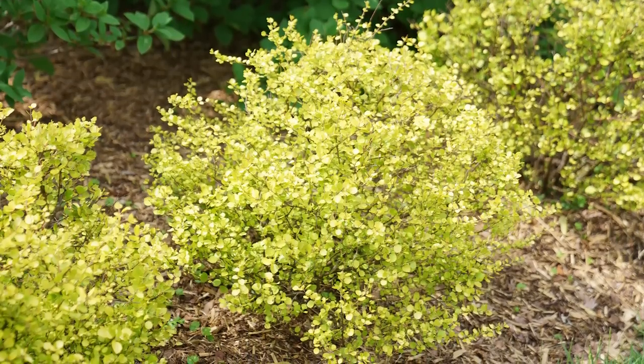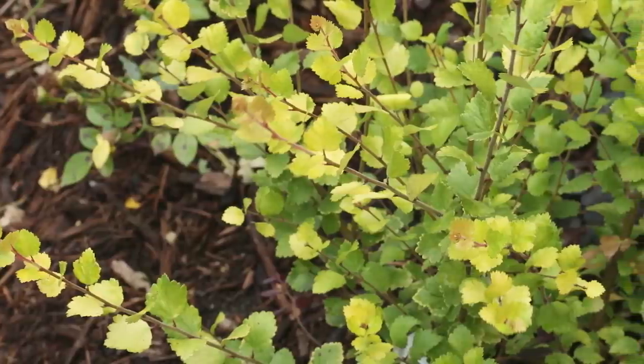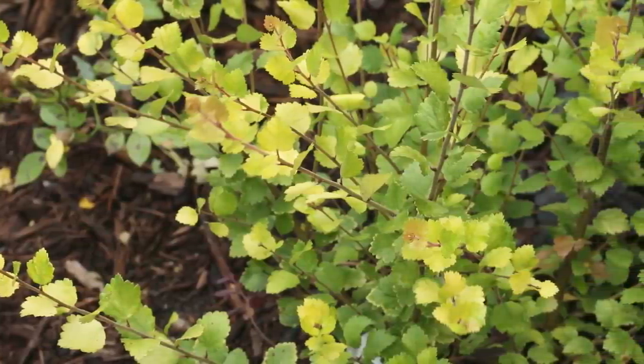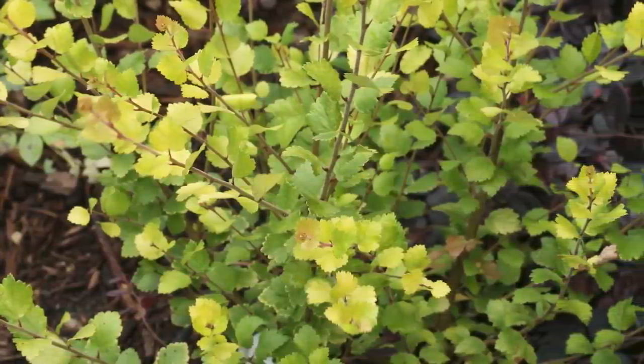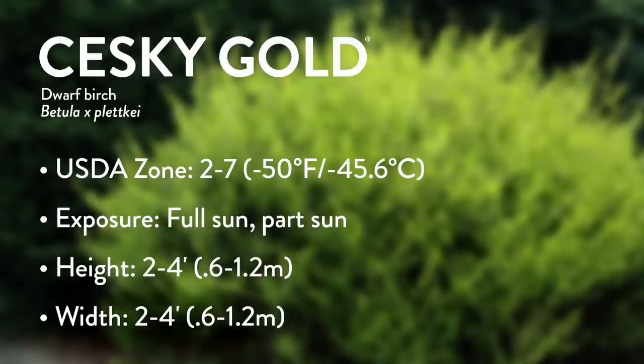It does flower — it has just your regular birch catkin, not really showy, but that golden color continues to emerge through the season as new growth comes out, then matures to a really pretty fresh green color. I could see this in drifts in that middle ground of a layered landscape. This plant comes to us from Michal Andrusiv of the Czech Republic, and that's where the name Chesky Gold comes from — to honor his homeland. We call it Chesky Gold dwarf birch so people don't confuse it with a tree-like birch. It is spelled C-E-S-K-Y, not C-H or C-Z.